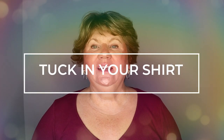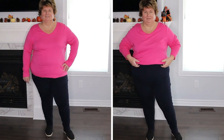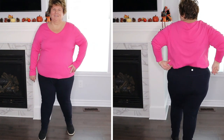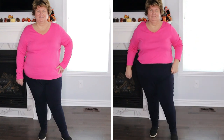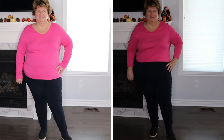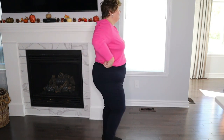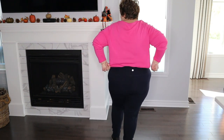The next style tip is to tuck in your shirt. I know a lot of you don't like doing that, but for me personally, when I wear my shirt out I can look a little sloppy. I just tuck my shirt in at the front and pull it out a little bit so some fabric drapes over the top of the pant. I like how that looks on me. If you can find a tuck that works for you, it really does help make us look slimmer.